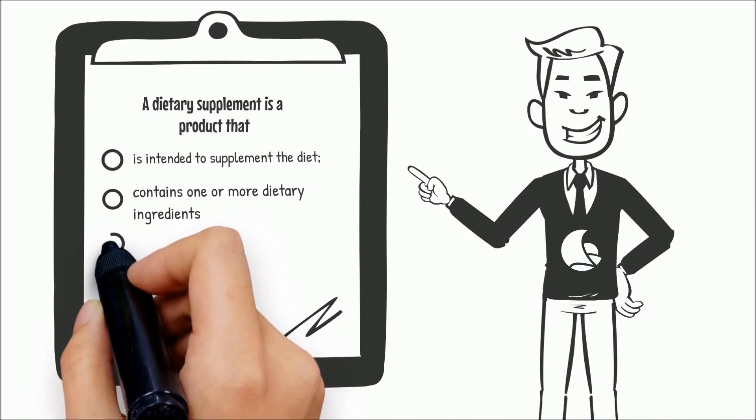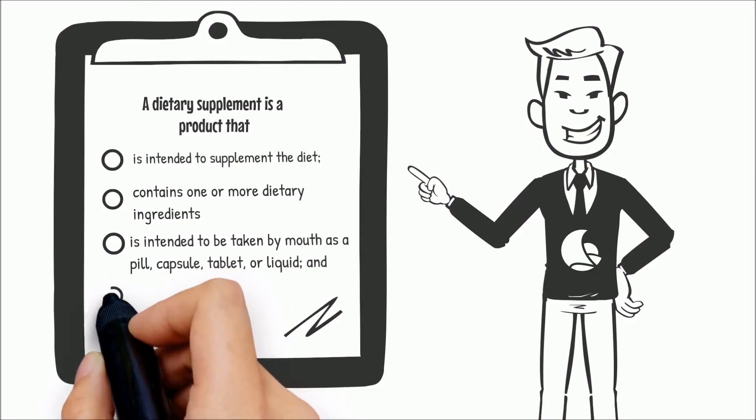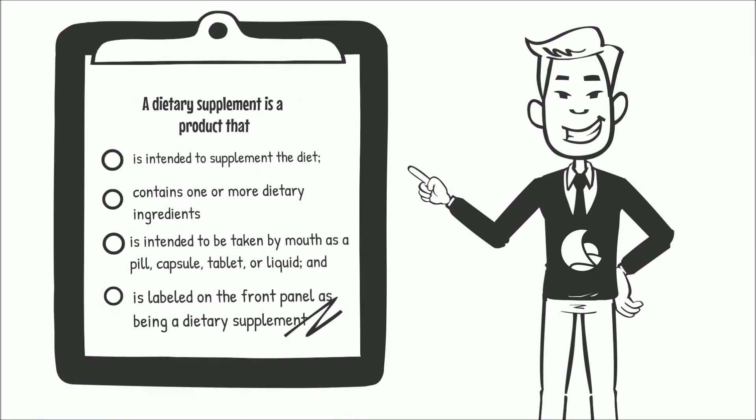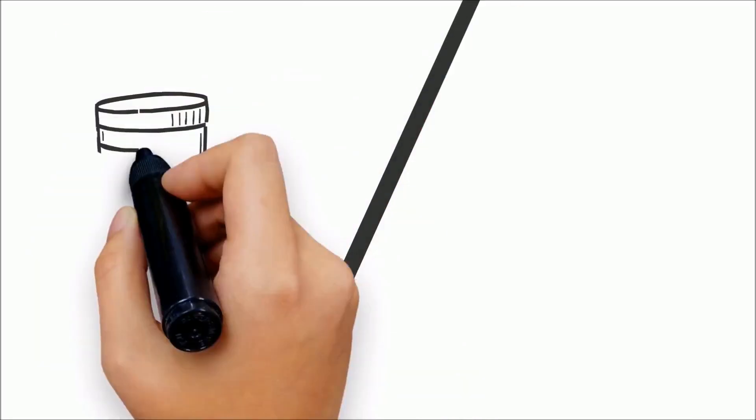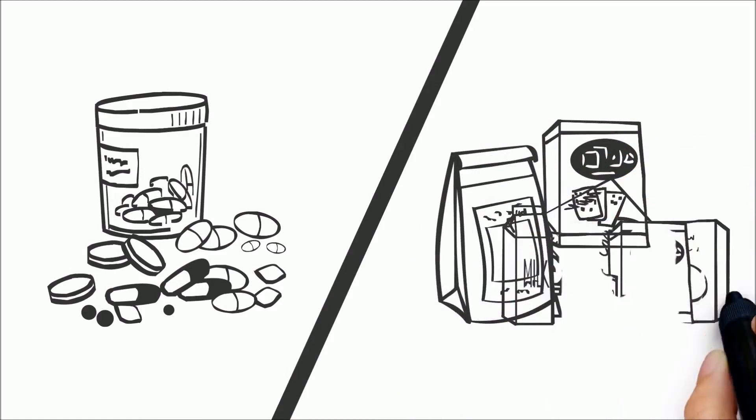It is intended to be taken by mouth as a pill, capsule, tablet, or liquid, and is labeled on the front panel as being a dietary supplement. Although dietary supplements are regulated by the FDA as foods, they are regulated differently from other foods and from drugs.